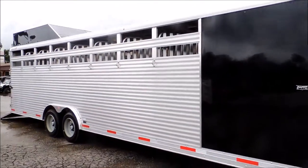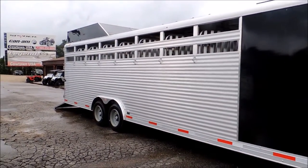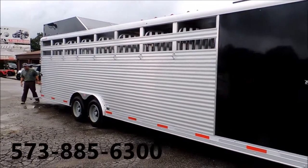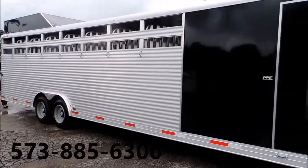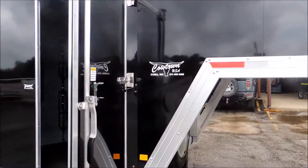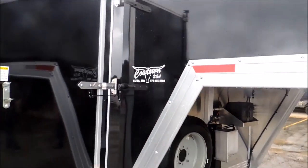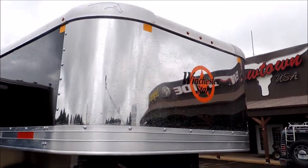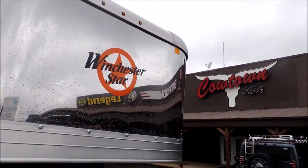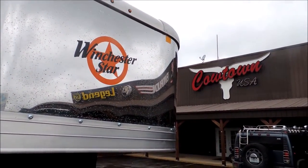When you get a chance, give us a call. Rick Damon with Cowtown USA — Winchester Starr, all-aluminum manufacturer. Please give us a call and I'll answer any questions I can. 573-885-6300. Cowtown USA and Winchester Starr — a pair to draw to. Thank you.